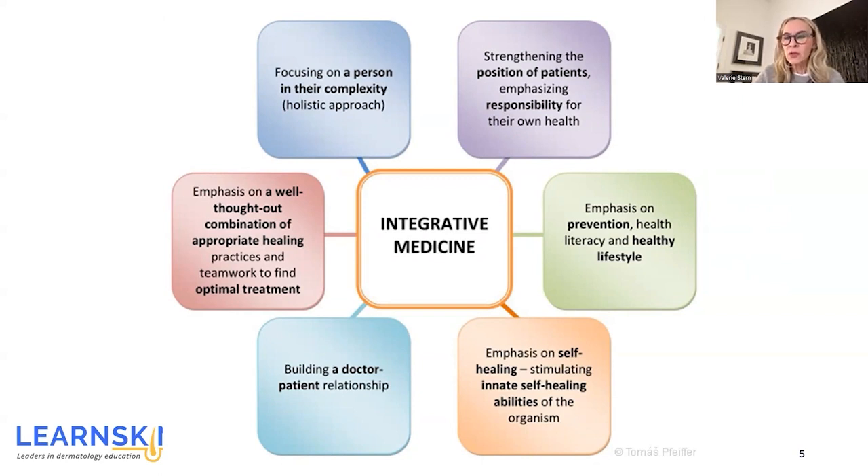Moving on to the green box, we see there's also an emphasis on prevention — our goal is to prevent, we want health literacy and a healthy lifestyle. In the orange box, emphasis is placed on self-healing, including stimulating innate self-healing abilities of the entire person. Our aqua box is where we want to build a doctor-patient or provider-patient relationship. And in the red box, we have an emphasis on a well-thought-out combination of appropriate healing practices and teamwork to find optimal treatment.